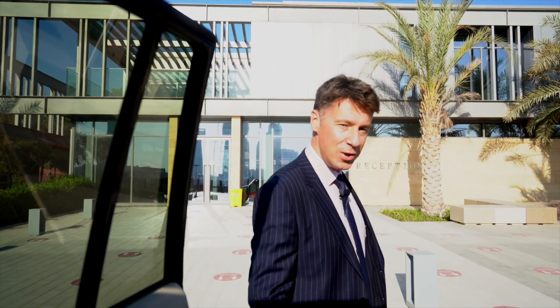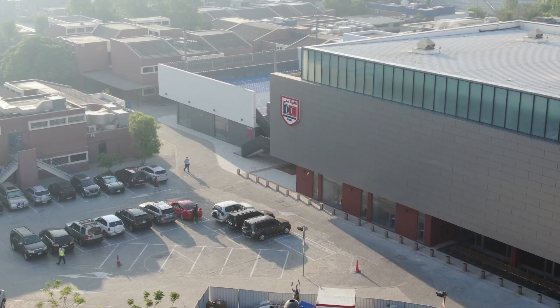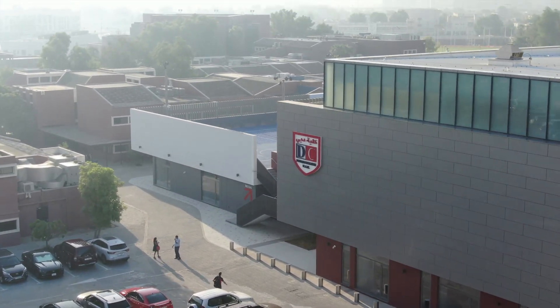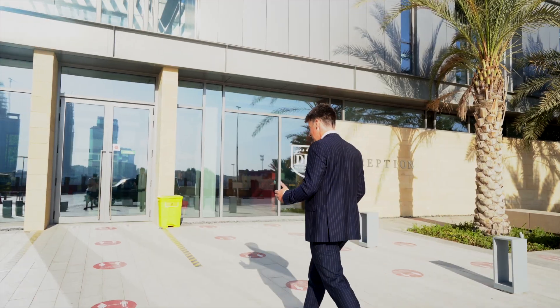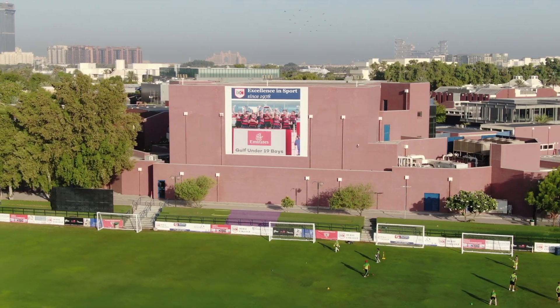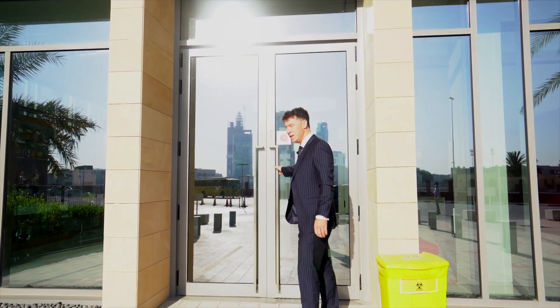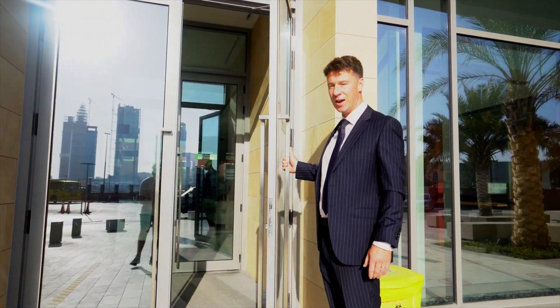Good morning and welcome to Dubai College. At the moment, as you'll be aware, we are in the midst of a Covid-19 pandemic, but as a consequence we have pre-recorded this open week tour especially for you for the year 2020. Please come inside.